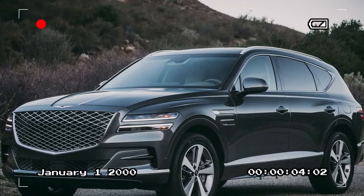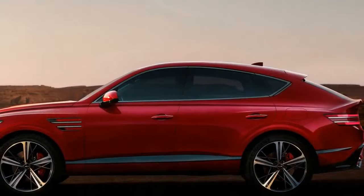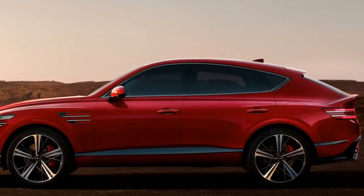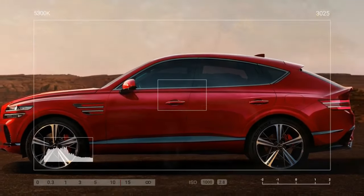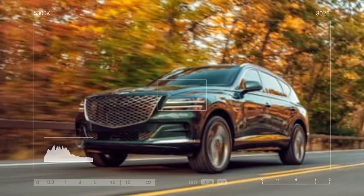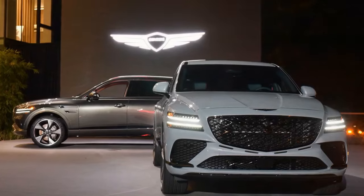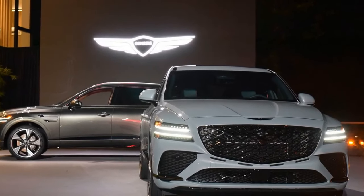An upgrade we didn't know we needed. Additionally, there's a new Mood Curator inspired by the G90, which plays atmospheric music, activates ambient lighting, closes the window shades, triggers the fatigue-fighting driver's seat, and emits a cabin fragrance, stimulating four of your five senses. All that's missing is a taste component, unless you want to lick the steering wheel.